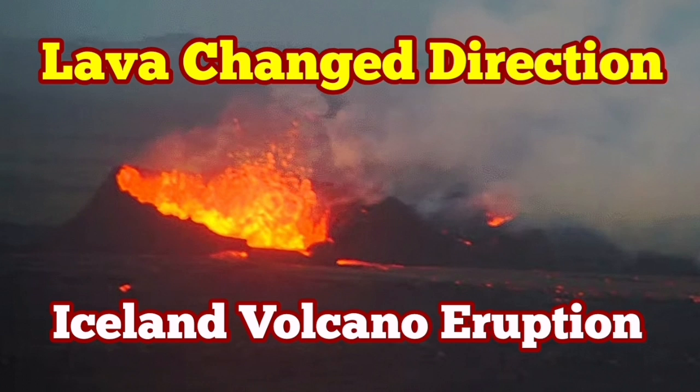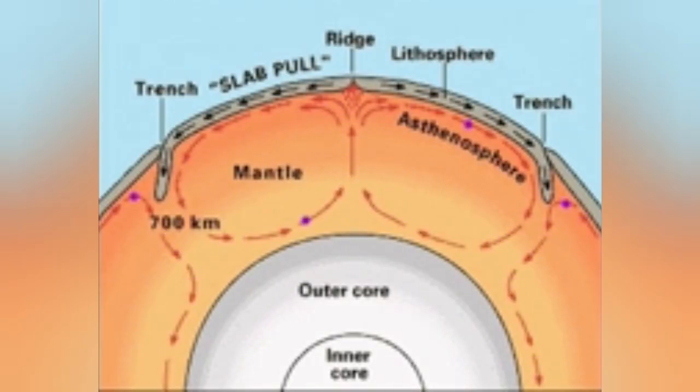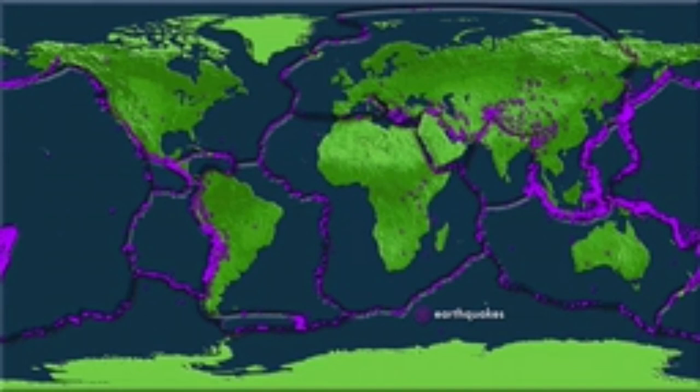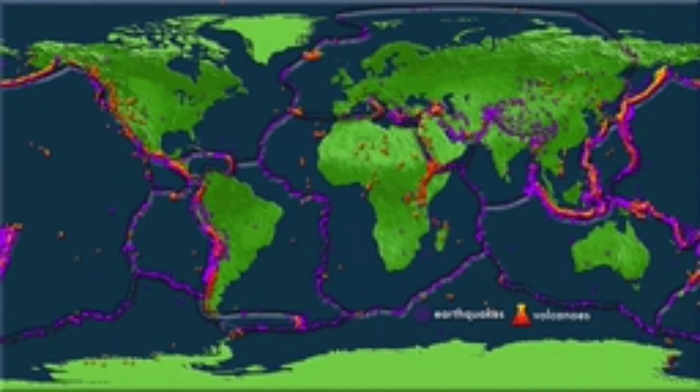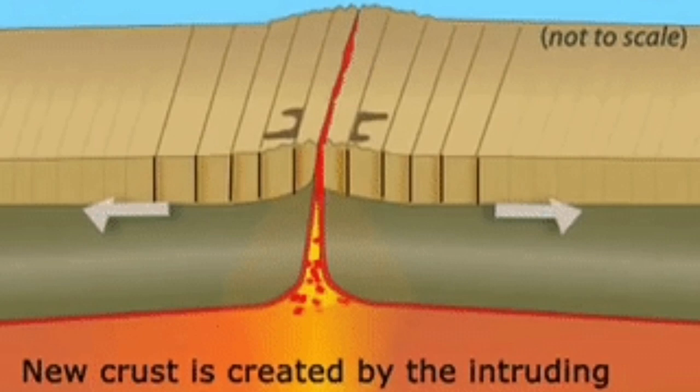The Earth's crust is made of three distinct layers: the core, which is made mostly of iron; the mantle, which is made mostly of olivine and other minerals like pyroxene. The convection in this mantle creates cracks in the Earth's surface in what we call the tectonic plates of the Earth, and these cracks are where extension is happening due to that convection.